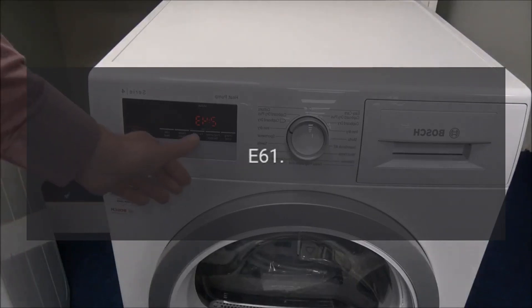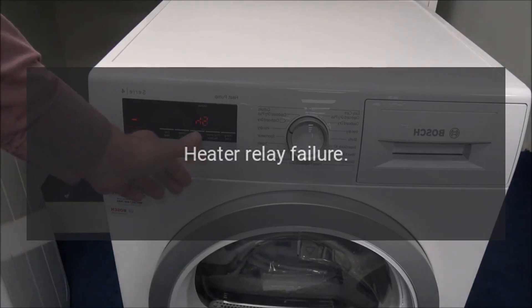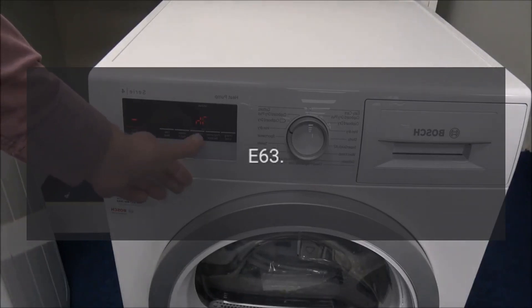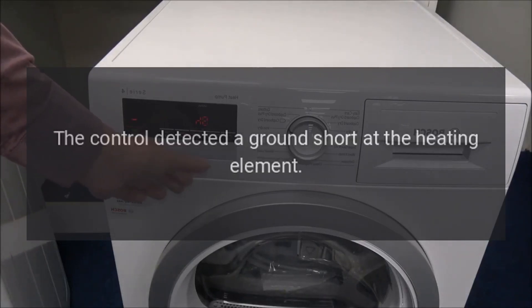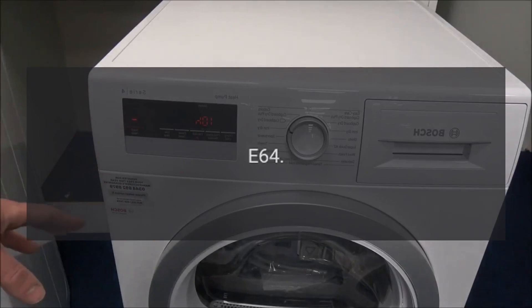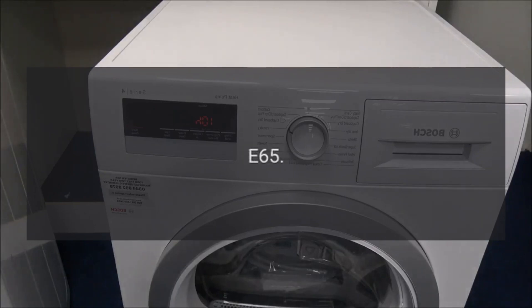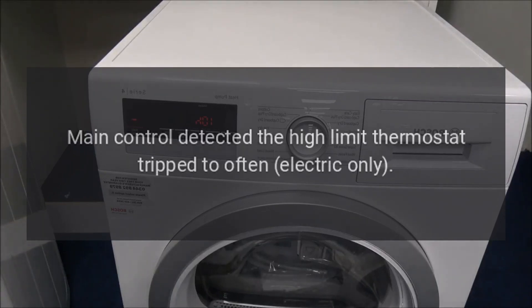Code E61 — Problem: Heater Relay Failure. Code E63 — Problem: The control detected a ground short at the heating element. Code E64 — Problem: Open Heating Element Circuit. Code E65 — Problem: Main control detected the high limit thermostat tripped too often (electric only).